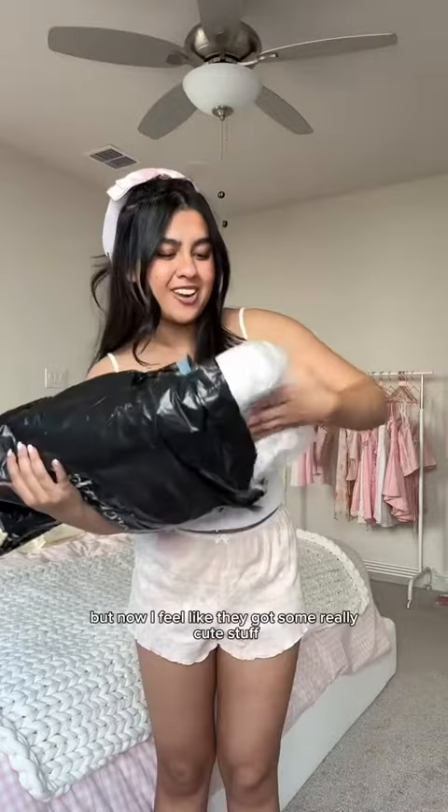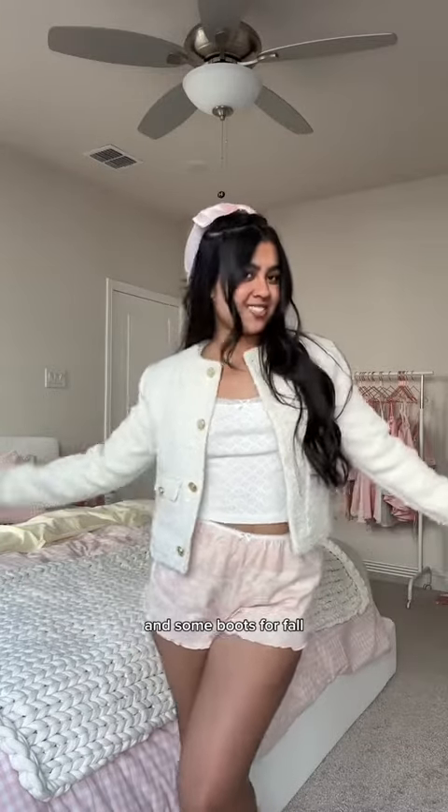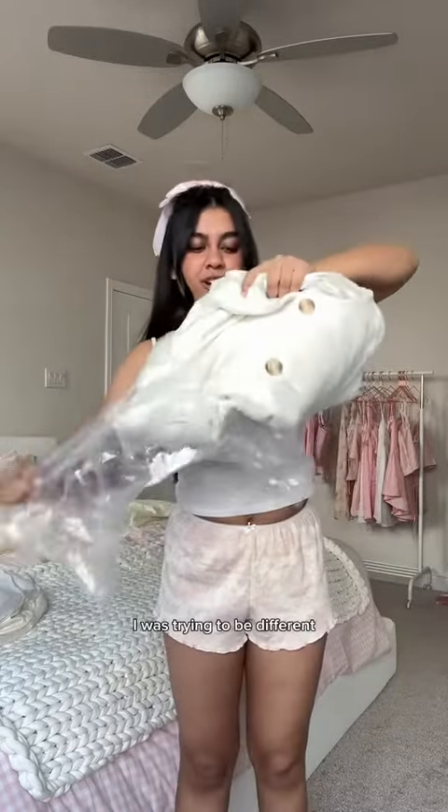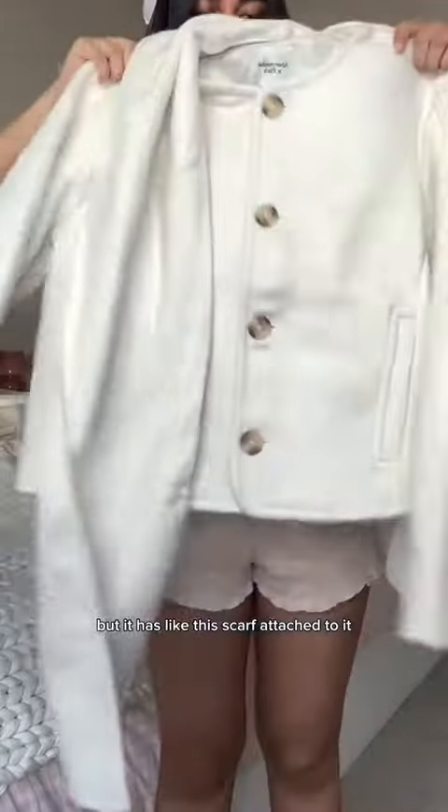You'd be like scared to go in it as a little kid, and now I feel like they've got some really cute stuff. The first thing is this tweed jacket — it literally reminds me of Chanel. I can imagine it with like a little mini skirt and some boots for fall. This jacket, I was trying to be different — it looks like a normal jacket but it has like this scarf attached to it.